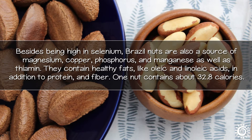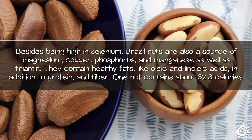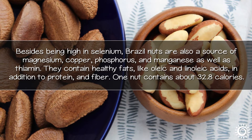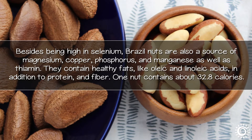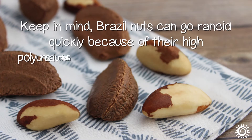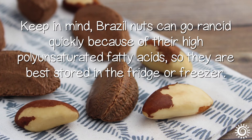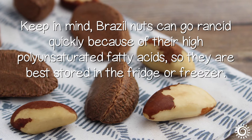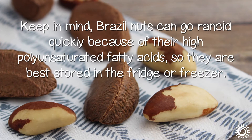Besides selenium, Brazil nuts are also a source of magnesium, copper, phosphorus, manganese, and thiamine. They contain healthy fats like oleic and linoleic acids, in addition to protein and fiber. One nut contains about 32.8 calories. Keep in mind that Brazil nuts can go rancid quickly due to their high polyunsaturated fatty acids, so they are best stored in the fridge or freezer.